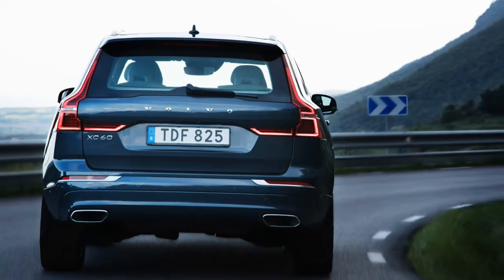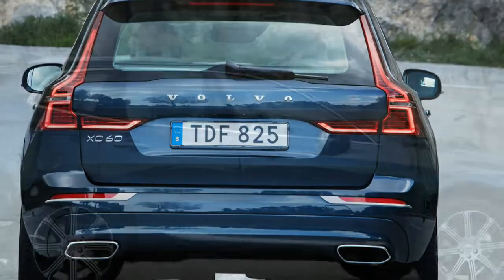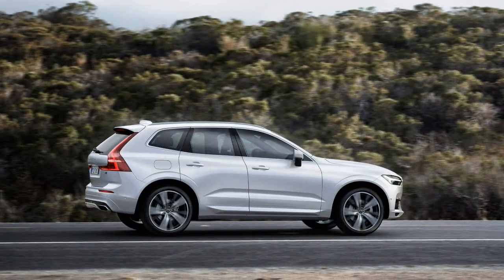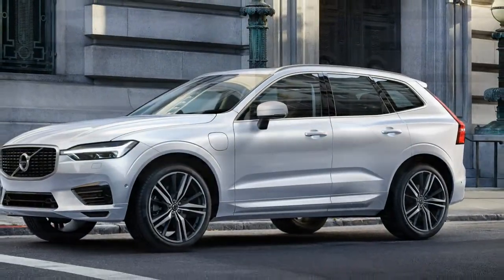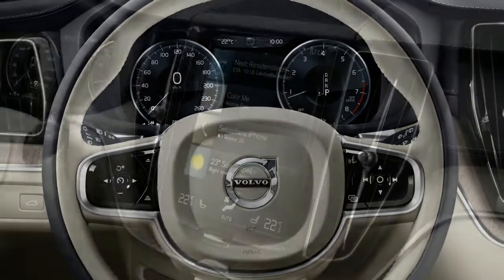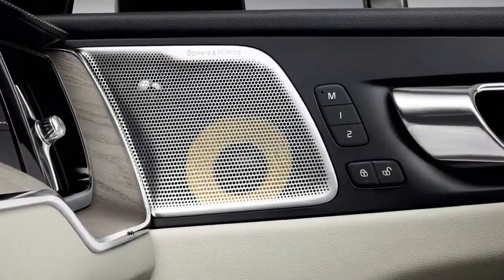The base T5 engine is a turbocharged 2.0-liter four-cylinder with 250 horsepower and 258 lb-ft of torque. The T6 adds a supercharger to the mix, upping output to 316 horsepower and 295 lb-ft. The T8 layers a plug-in hybrid system atop the T6 hardware, making for a combined total of 400 horsepower and 472 lb-ft. EPA fuel economy figures have yet to be released. An 8-speed automatic transmission is standard, as is all-wheel drive; front-drive models are expected to follow later.